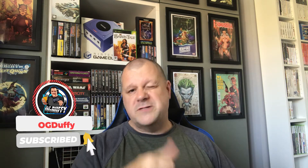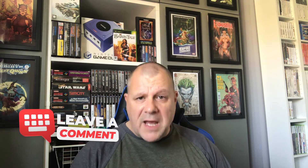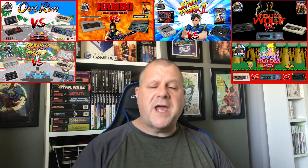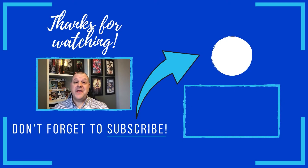Thanks for watching, folks. I've been OGDuffy. Hit that subscribe button if you don't already do so. Comment and let me know — good price, bad price? What games of these do you like? Which ones have you played? Which ones are good, which ones are not so good? I do lots of these pick-up videos and game hunting videos, and I'll do my versus videos as well. So if you're new to the channel, go check out my older material — you'll have great fun watching it all. Anyway, see you all next time. Cheers. If you watched the video and you like what you see, don't forget to subscribe for more great videos. Thanks for watching.